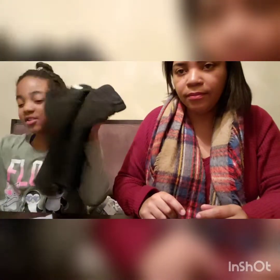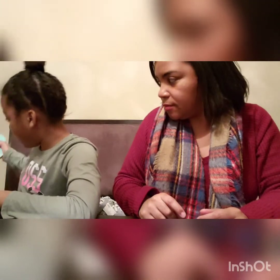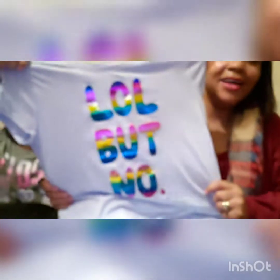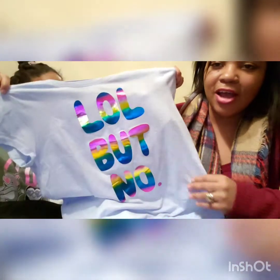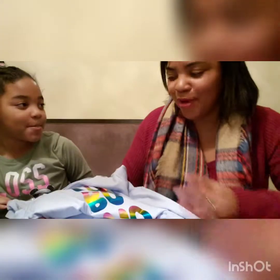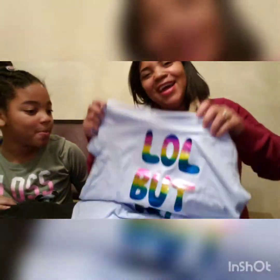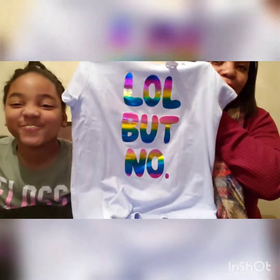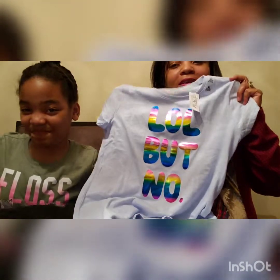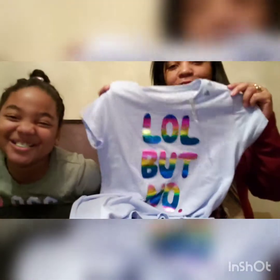The last shirt we picked up is rainbow holographic and says 'LOL but no.' When I asked her if she liked it in the store she said 'lol but no,' so she reenacted the shirt! We ended up getting it for her — it was also $7.94 on clearance and came out to about $3.15.